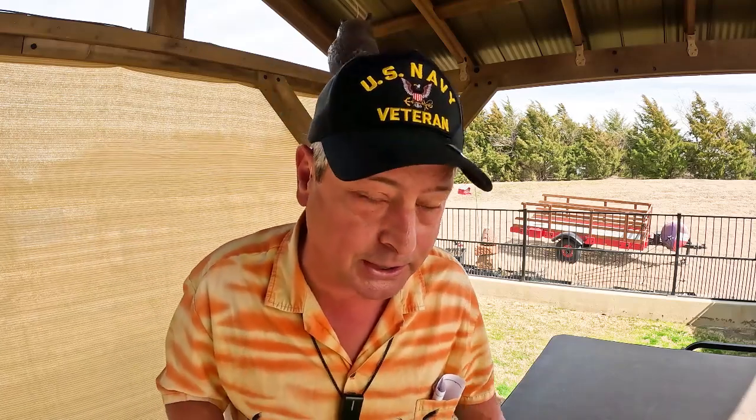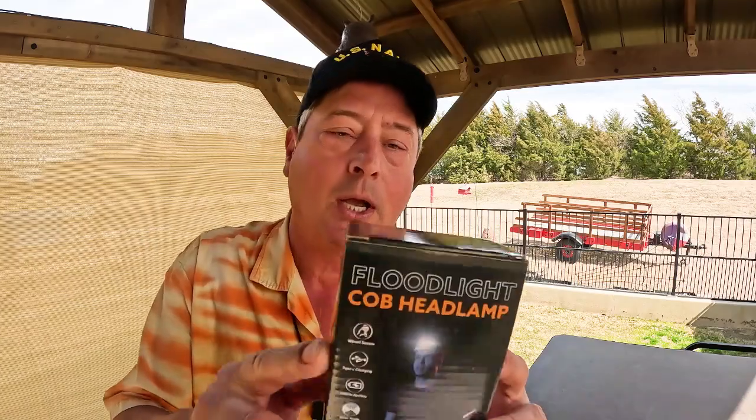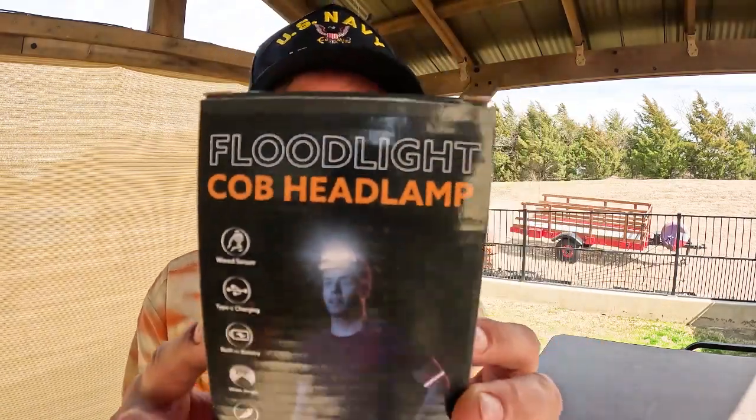We're going to start off small and mighty. Vic Topper, a returning sponsor for the Friday's Finds Show — the Vic Topper. They have sent us a floodlight headlamp.